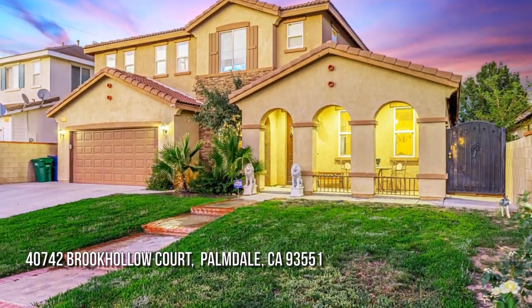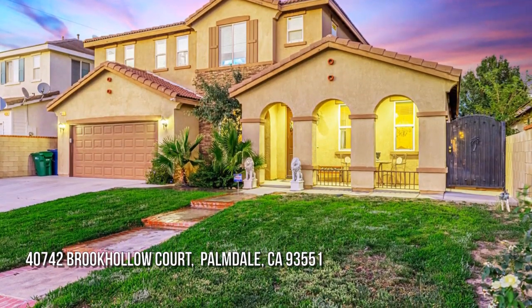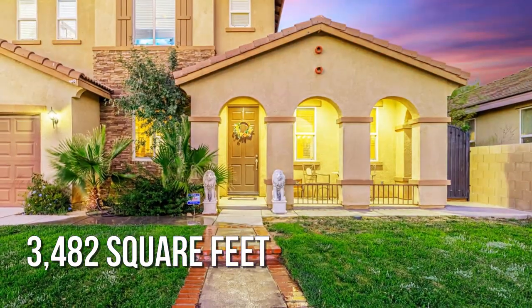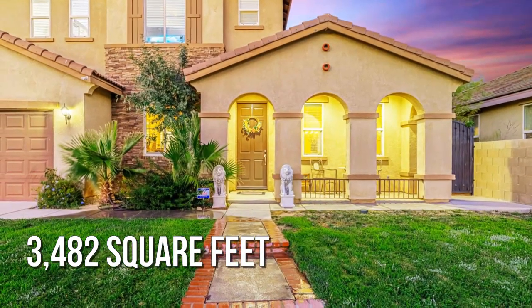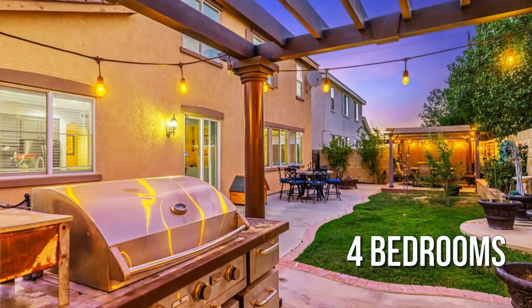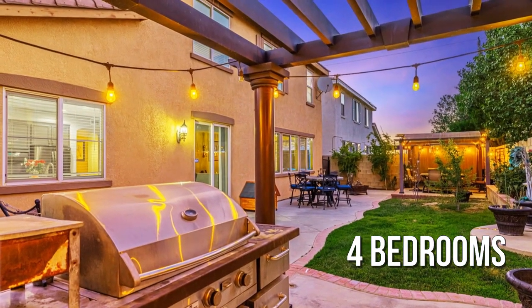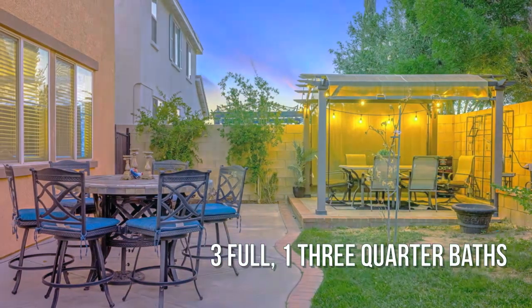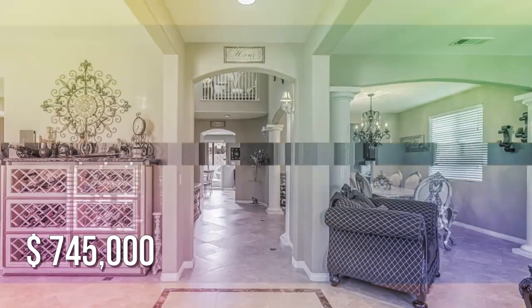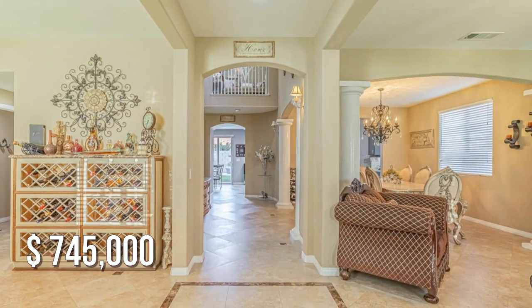Searching for the perfect home? This spacious property offers over 3,400 square feet of living space, featuring four bedrooms with three full and one three-quarter bathroom. This property is currently listed for under $750,000.